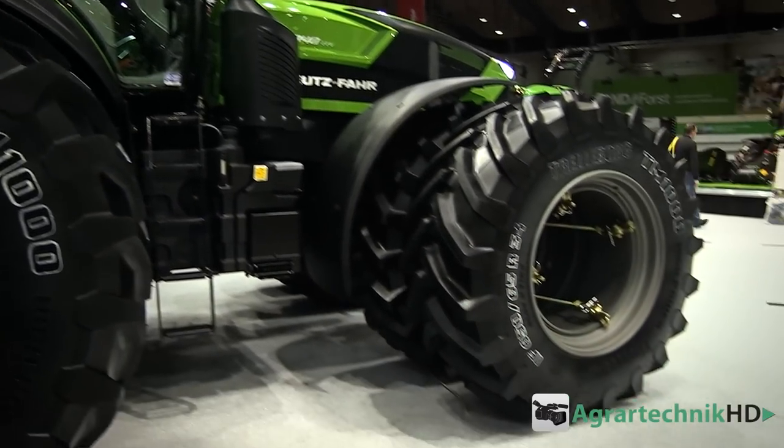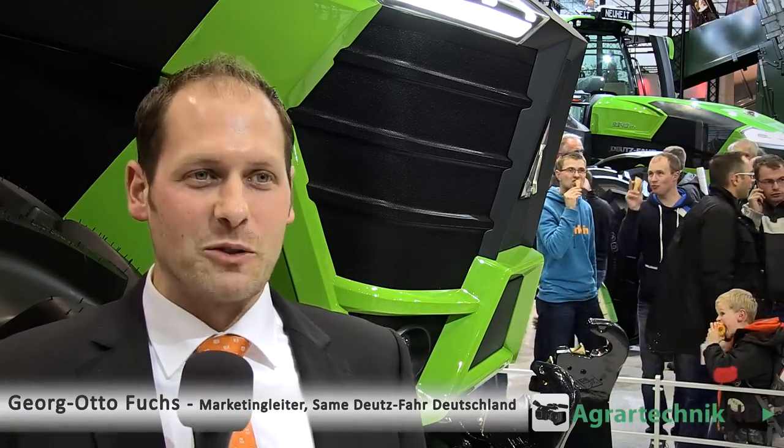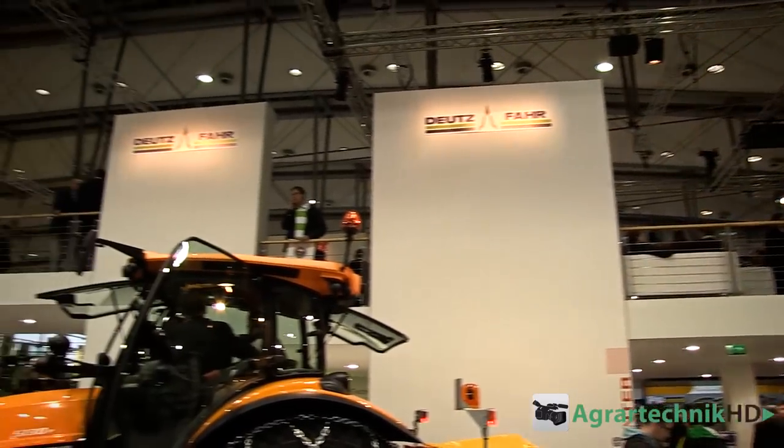Mein Name ist Georg Fuchs. Ich bin Marketingleiter bei Same Deutz-Fahr in Deutschland. Wir sind jetzt hier auf der Agri-Technica 2013 auf dem Stand von Deutz-Fahr. Und hinter mir ist das absolute Highlight zu sehen, das wir dieses Jahr auf der Messe hier in Hannover zu bieten haben, nämlich die Serie 11.